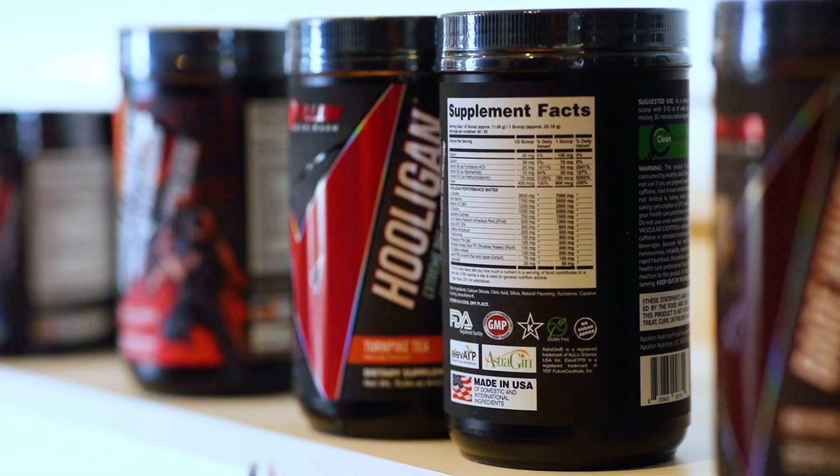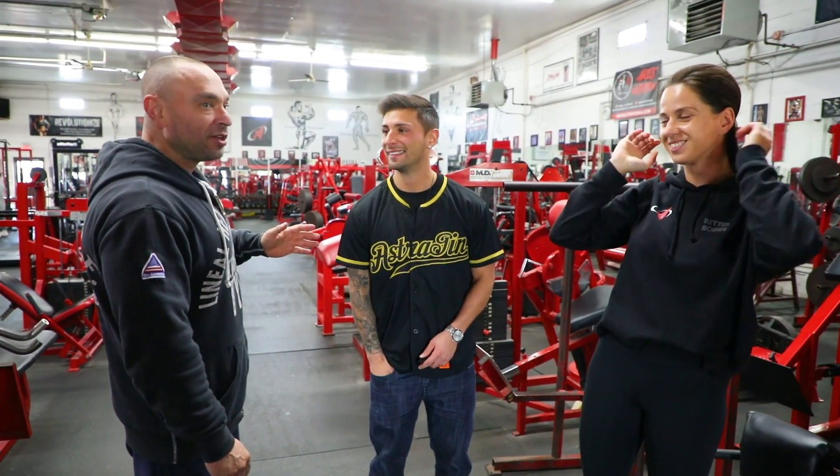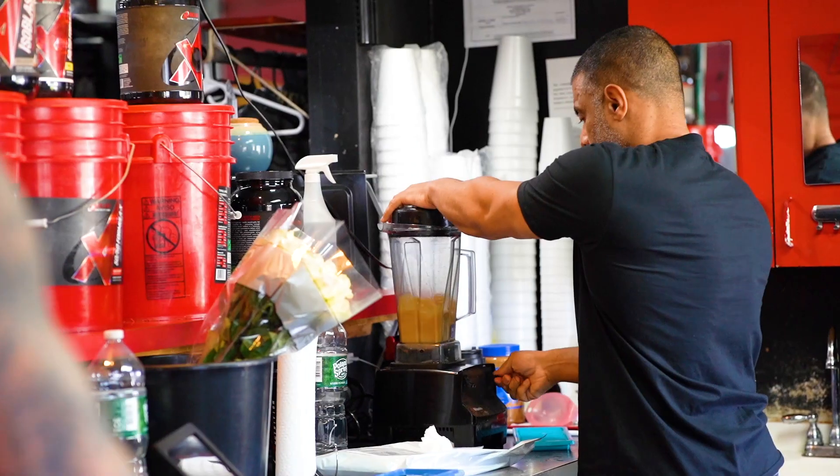The level of quality in that particular product — Synactive, InnoSlim, AstraGin, as opposed to anyone else — he'll look at the differences, and that made it stand out because the effects that we got as opposed to other ingredients helped us, again, above the competition.